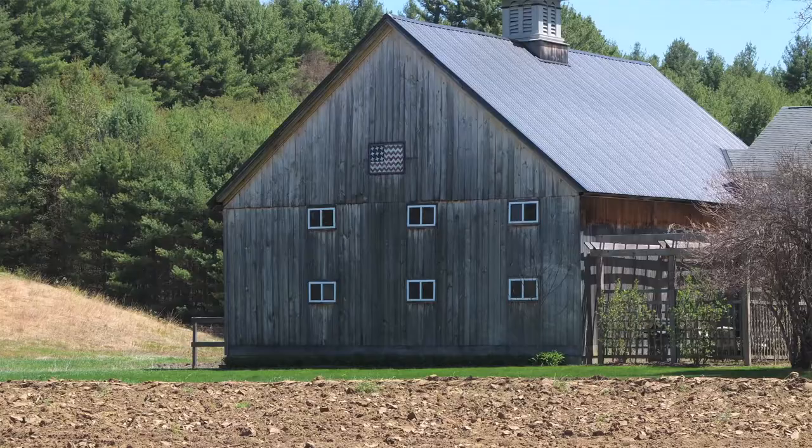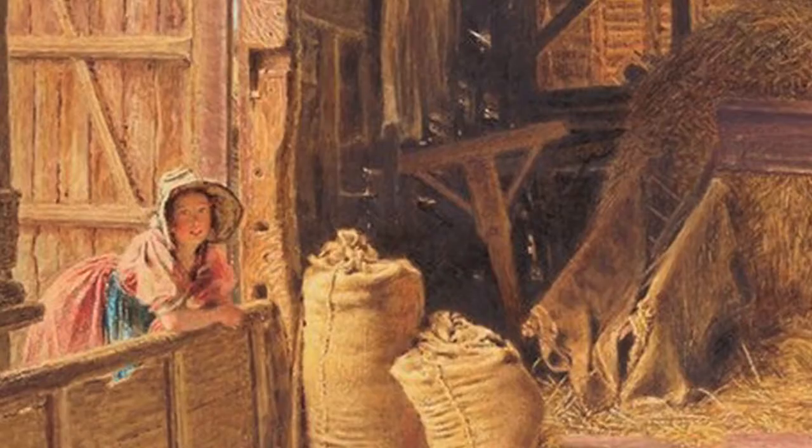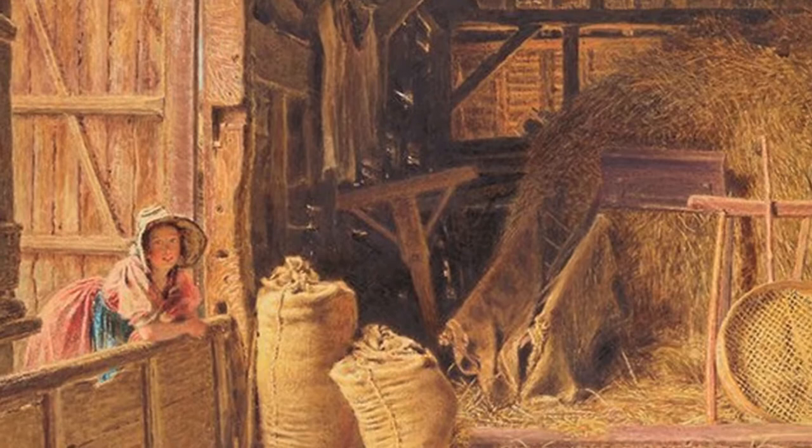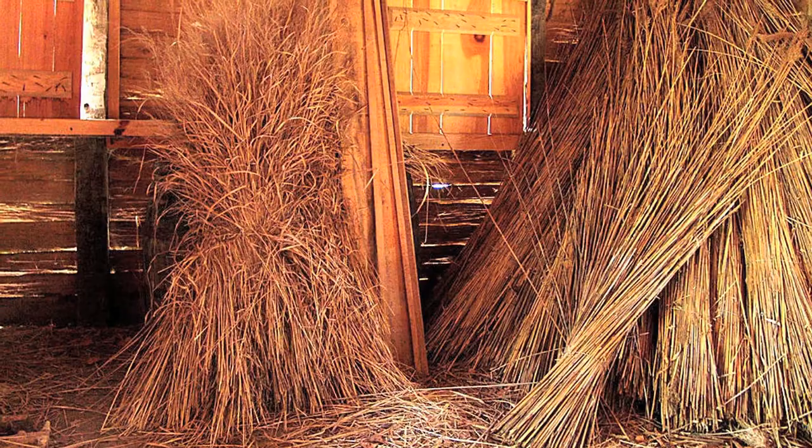Barns are among the oldest buildings in New England. The word barn comes from the words barley and place — an old English word meaning a place where one stores barley. Long ago, English farmers used their barns to store barley and other grains. They did not keep animals in their barns because winters in England were mild.